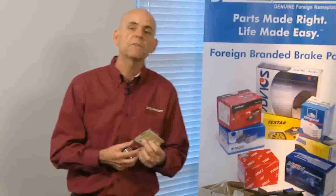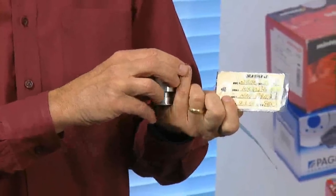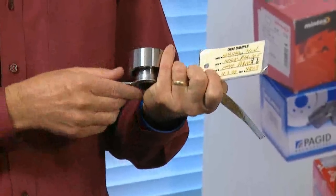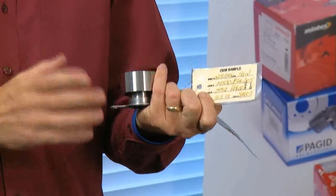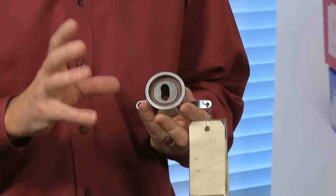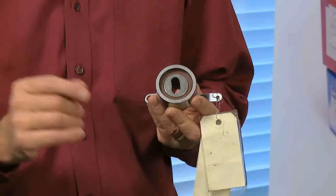With that in mind, I've got a timing belt tensioner. There are two tags on here because everything in our sample parts library is tagged. Here's the OE tag — it's the OE sample, so we purchased the OE sample. It happens to fit a Honda application. When we get this in, we will look for any markings, anything that can tell us where we need to start looking to make sure we can get this identical item to put in the Beck-Arnly box.